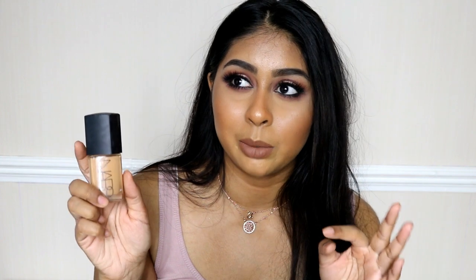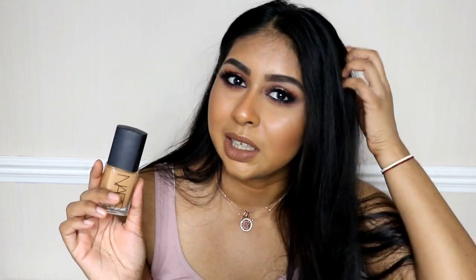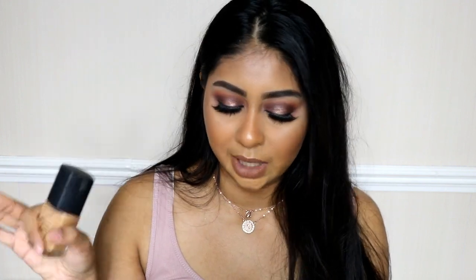If I had to recommend one foundation, the Make Up For Ever Ultra HD would be it. The next one is the NARS Sheer Glow Foundation in shade Tahoe. Every time I wear this my skin looks so good. It's medium to full coverage, though it has oxidized a bit darker on me — probably my summer shade. It's not super glowy but it's semi-glowy, super hydrating, and makes your skin look really flawless and doll-like.